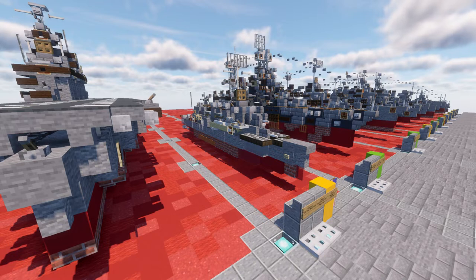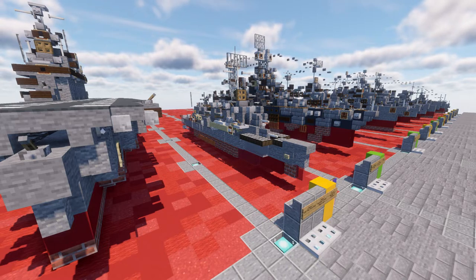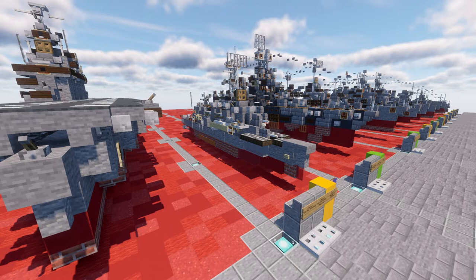The USS Sullivan's DD-537 is a retired United States Navy Fletcher-class destroyer. The ship was named in honor of the five Sullivan brothers — George, Francis, Joseph, Madison, and Albert, aged 20 to 27 — who lost their lives when their ship, the USS Juno, was sunk by a Japanese submarine during the Naval Battle of Guadalcanal on November 13, 1942. This was the greatest military loss by any one American family during World War II. She was also the first ship commissioned in the Navy that honored more than one person. After service in both World War II and the Korean War, the Sullivan's was assigned to the 6th Fleet and was a training ship until she was decommissioned on January 7, 1965.